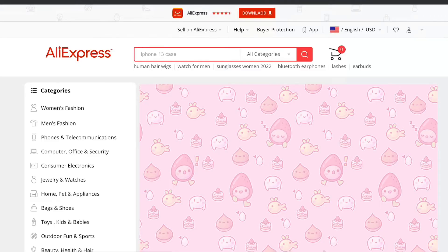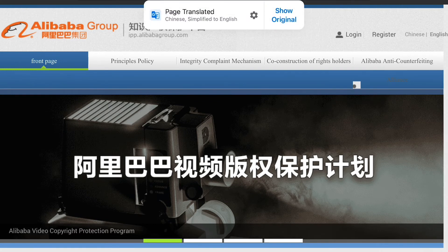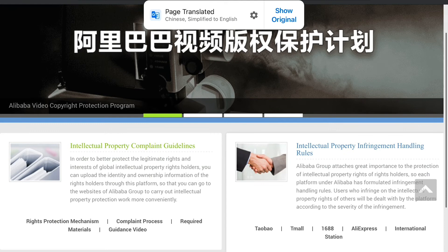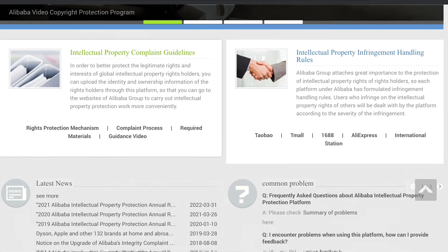I believe these sellers do experience consequences if they are found repeatedly infringing on copyright, so it is taken very seriously. Every listing I reported did get taken down, and although sometimes sellers would make a new listing, I would just report those too. At this point, I feel that the issue is pretty much resolved. I look online to see if my items are being distributed anywhere, and I very rarely see this happening anymore because I went through this process.